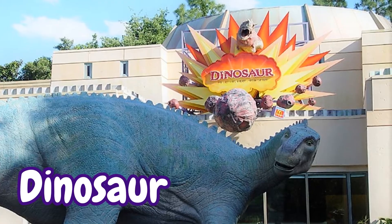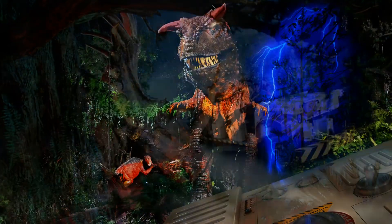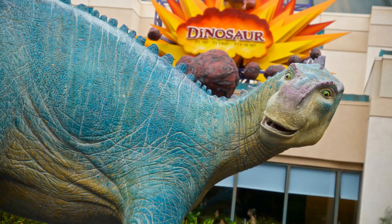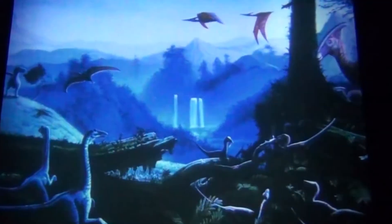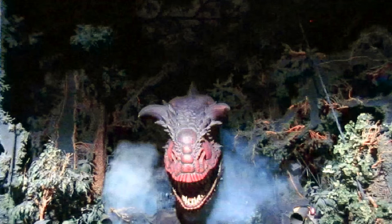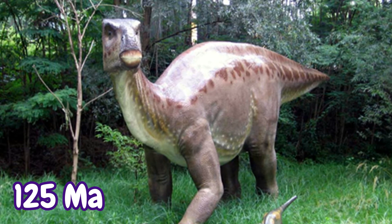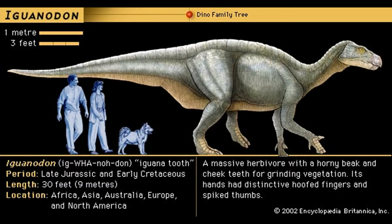The ride DINOSAUR, previously named Countdown to Extinction, transports riders back to the Cretaceous period, just before the end-Cretaceous mass extinction that wiped out 75% of all species on Earth, including the non-avian dinosaurs. In time rovers developed by the Dino Institute, riders are supposed to be sent to the Early Cretaceous, but a rogue employee is looking to bring back an Iguanodon and sends riders to just before the moment of extinction at the end-Cretaceous. As a side note, Iguanodons primarily lived during the Early Cretaceous 125 million years ago, which was 60 million years before the end-Cretaceous mass extinction — so the Early Cretaceous would have actually been the perfect time to go find an Iguanodon.